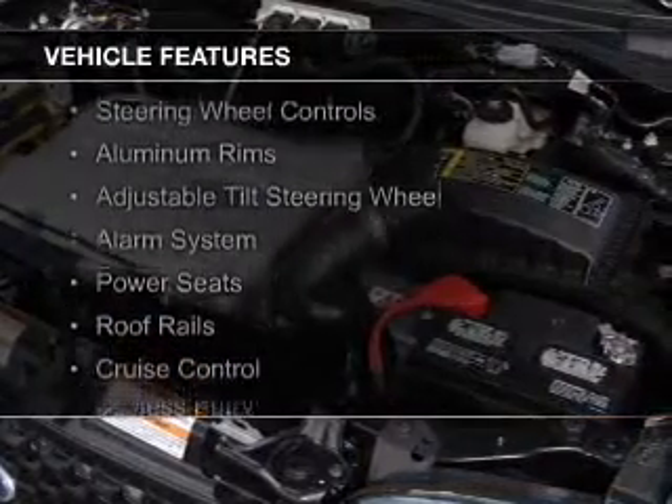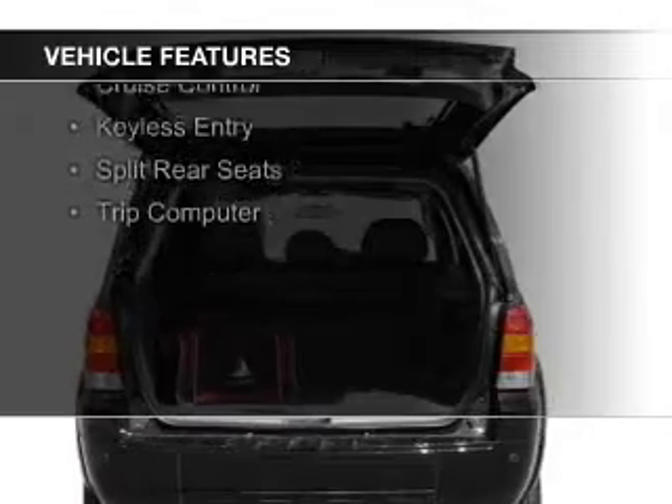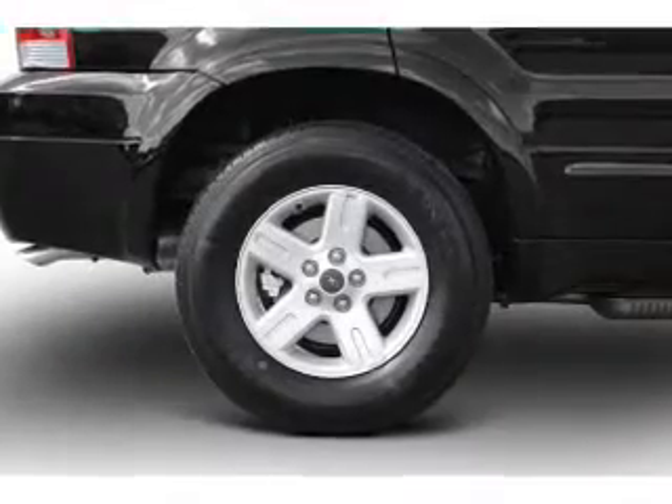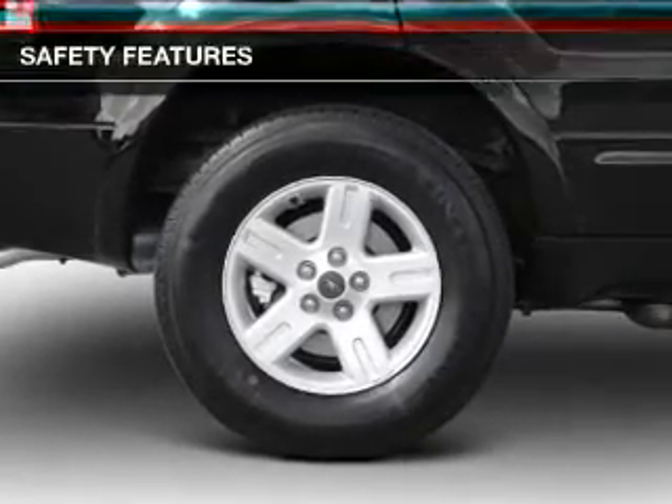The features include steering wheel controls, aluminum rims, an adjustable tilt steering wheel, an alarm system, power seats, roof rails, cruise control, keyless entry, split rear seats, and a trip computer.